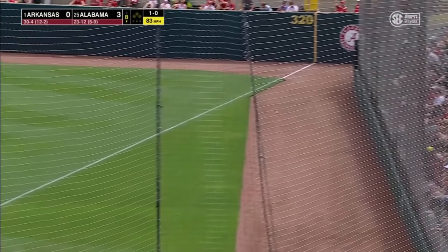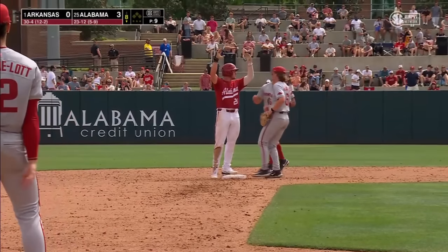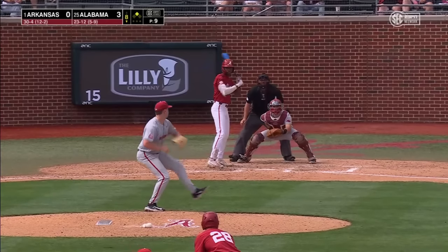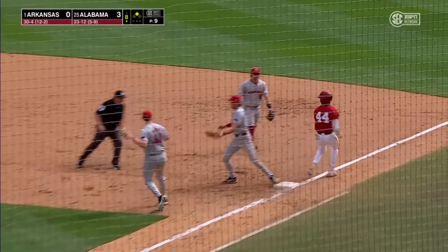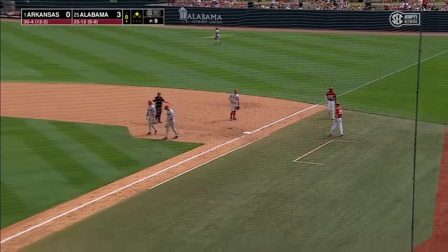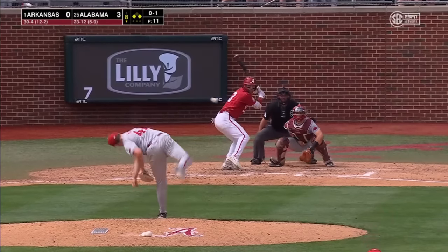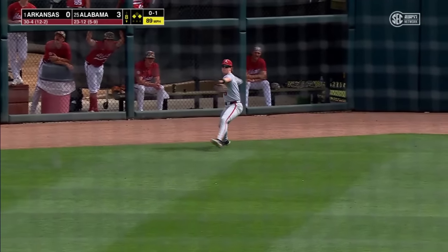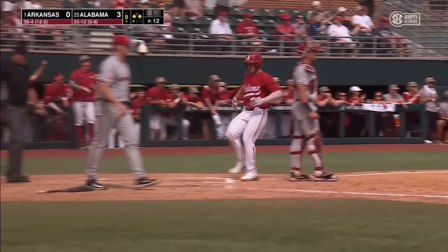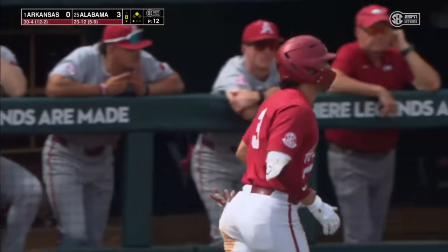Base hit Cade Snell, all the way to the right field corner — leadoff double for Cade Snell. Five hits over the weekend against Arkansas. Drag bunt first base side — McIntyre — Razorbacks can't make the play. The pressure from TJ McCants pays off. To center field, Edmondson back with the catch. Snell tags from third and will score without a play. McCants will take second, and Sleight with a sacrifice fly to make it 4-0 Alabama.